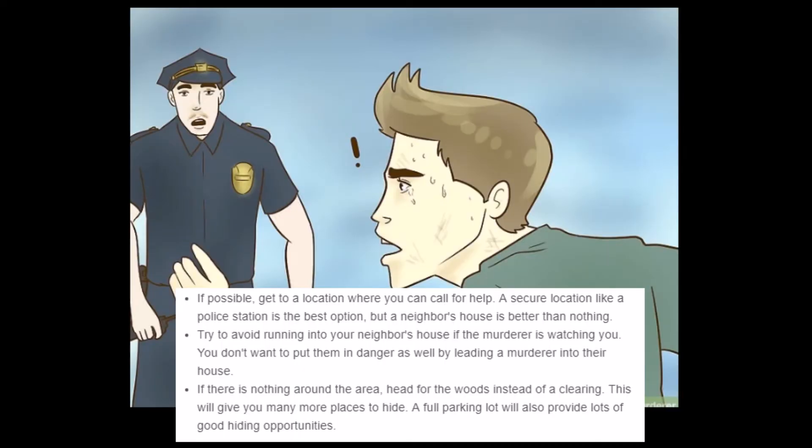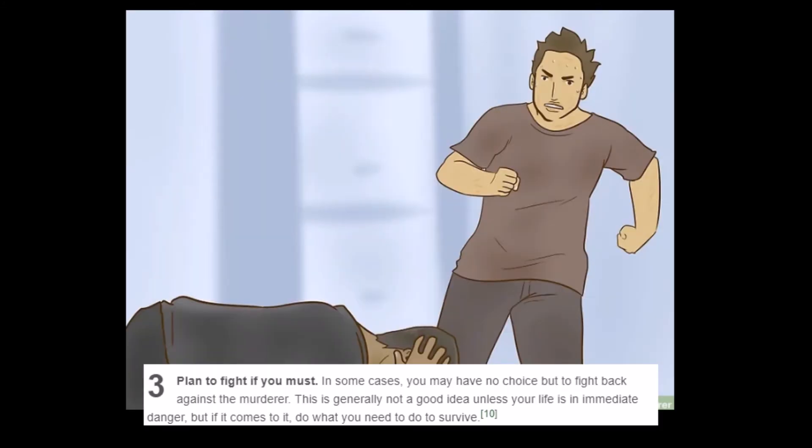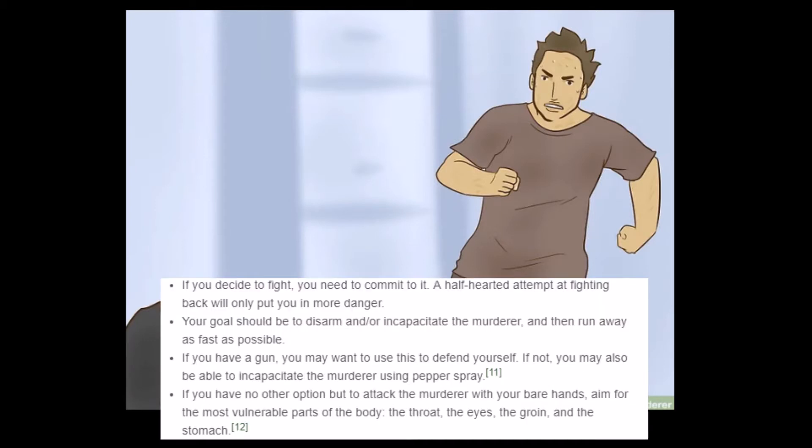'If the murderer is watching you, you don't want to put your neighbor in danger by leading a murderer into their house.' Yeah, that's just not considerate. 'If there's nothing around the area, head for the woods instead of a clearing — this will give you many more places to hide. A full parking lot will also provide lots of good hiding opportunities.' I feel like you wouldn't get murdered in a full parking lot anyway, and if you did, you could hide behind all the cars. 'Plan to fight if you must. In some cases you may have no choice but to fight back, though this is generally not a good idea unless your life is in immediate danger.'